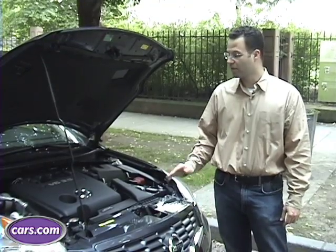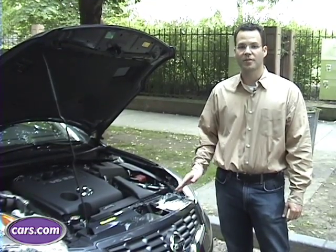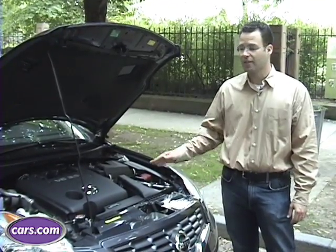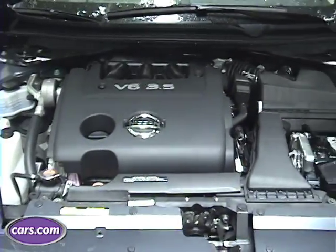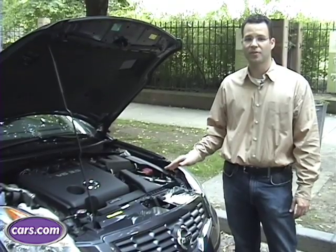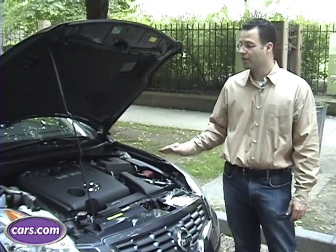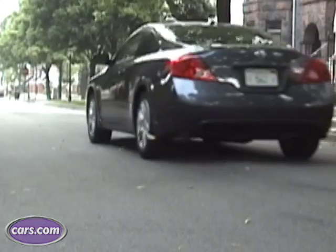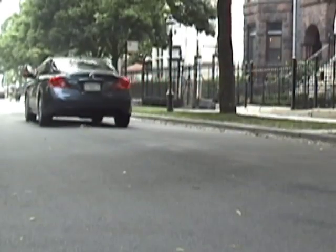The Altima Coupe comes with a choice of two engines: a four-cylinder with 170 horsepower, which starts around $20,000, or our test vehicle's 3.5-liter V6 with 270 horsepower, which starts around $24,000. Ours is loaded up with features that brings the price near $30,000. So if you can find this without all those features, it's actually a terrific value.